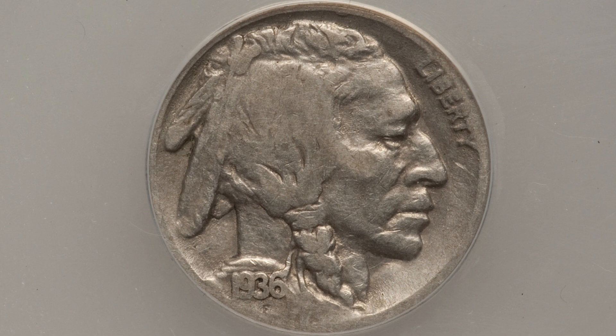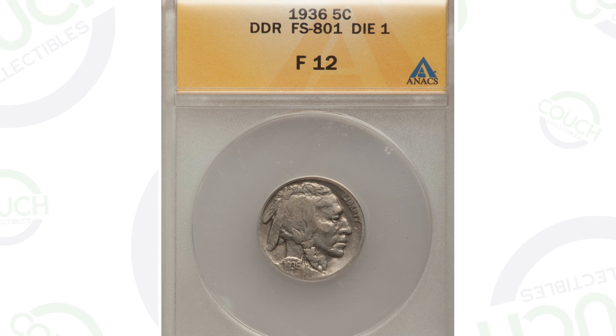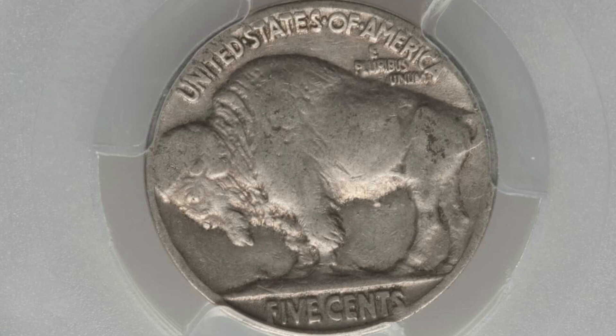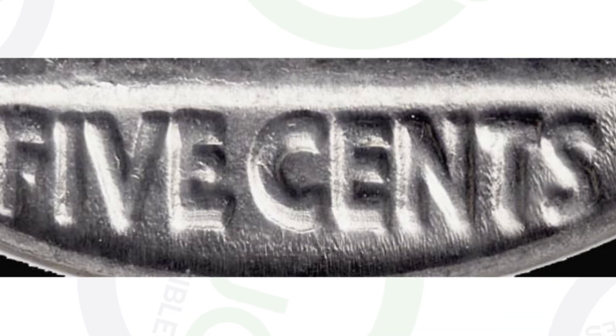Next up is a doubled die reverse — you can look for doubling on the back of the buffalo nickel as well. This coin only sold for $26, but it's in pretty poor condition, graded at a 12 by ANACS. Here is another example: a 1936 buffalo nickel that also has a doubled die reverse, graded by PCGS at a 15 as opposed to a 12, and that coin sold for $129 — about $100 more. You can look for doubling on the lettering on the reverse of the coin.